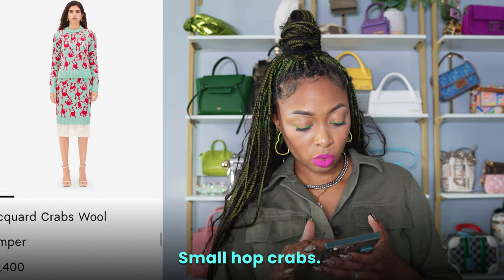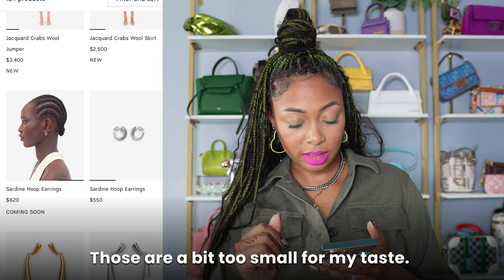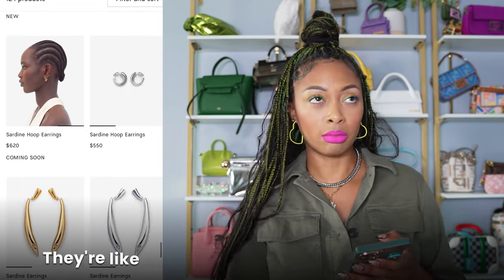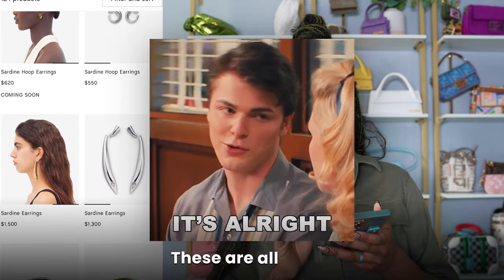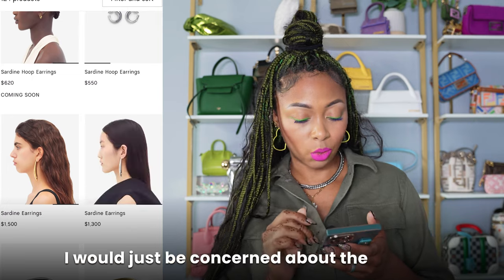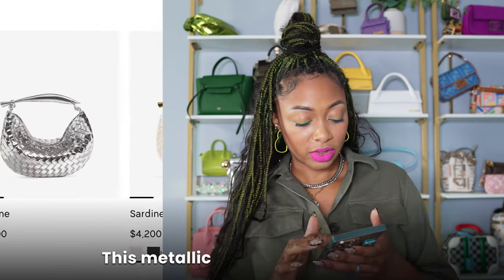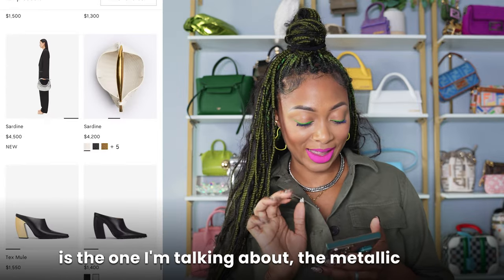Mini Hop, small Hop, crabs, wool jumper. Sardine hoop earrings — those are a bit too small for my taste. I do have small hoops like these but they're not designer — like Boba Bar, Kendra Scott, brands like that. Sardine earrings — those are all right. I would just be concerned about the weight since I have really small ears. This metallic Sardine is really cute — that's the one I'm talking about.